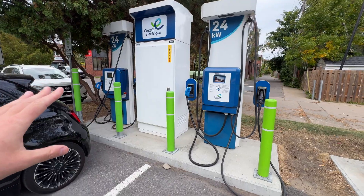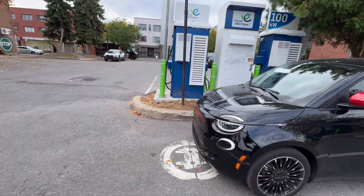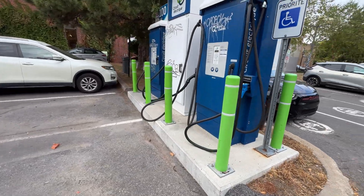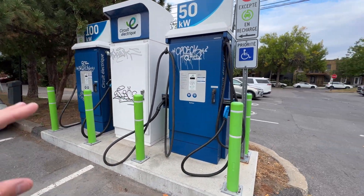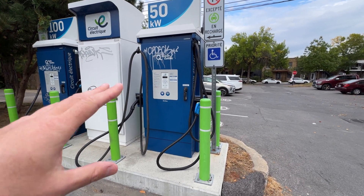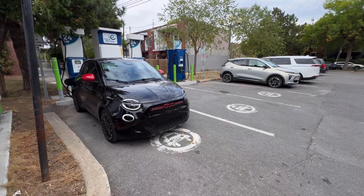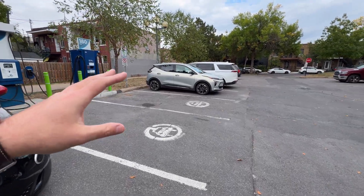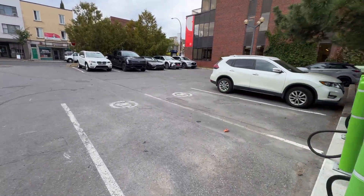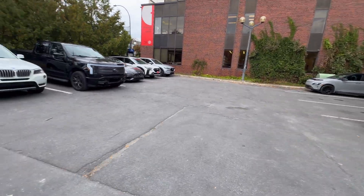As I mentioned, these 24 kilowatt units are becoming very popular. There are a lot going in, in place of level two charging. Over on this side you have your legacy Add Energy — 50 kilowatt and 100 kilowatt — which never actually puts out 50 or a hundred; they do about 88. And the 50 kilowatt ones will do about 43 or 44 tops. There's a Chevy Bolt there, and actually an F-150 Lightning — very EV-ish here. And there's a Kona there as well.